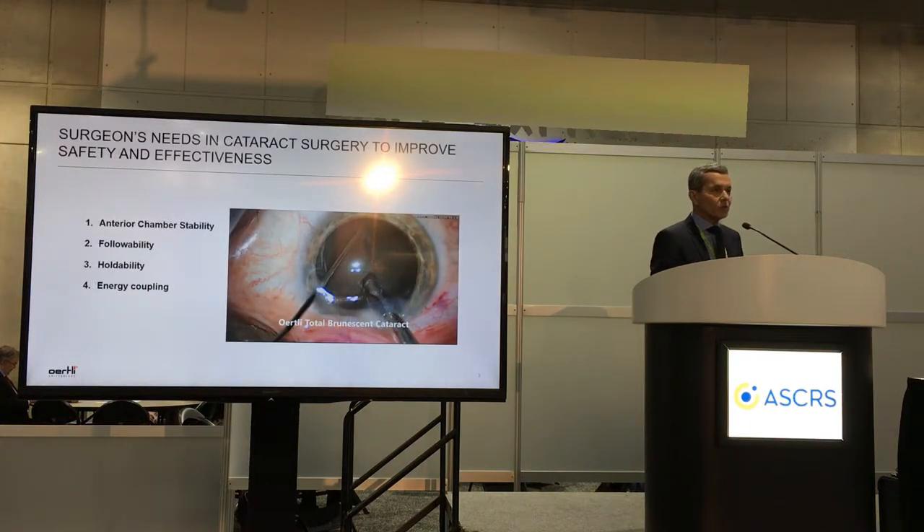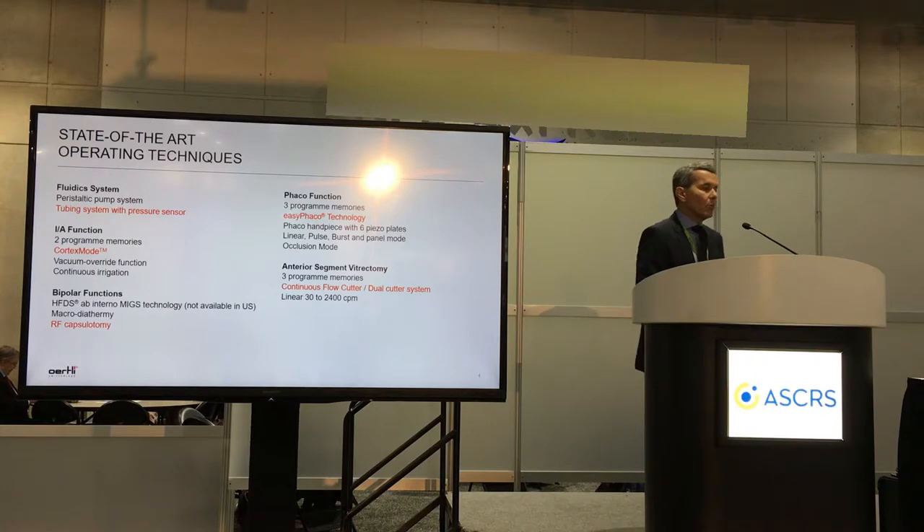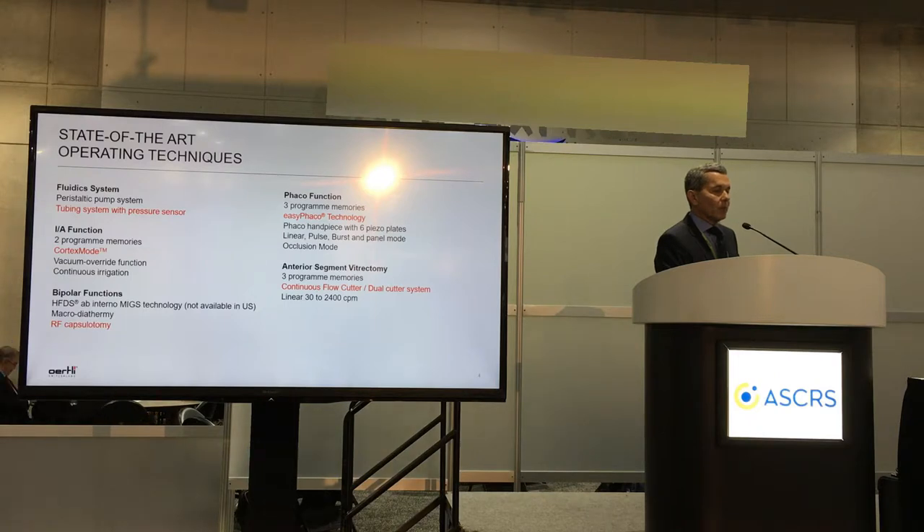As surgeons, we have needs during cataract surgery to improve the safety and effectiveness for our patients. We need anterior chamber stability, good followability, holdability, and exceptional energy coupling. The operating techniques we can do with this machine include a peristaltic system with a pressure sensor, the IA function with cortex mode and bipolar function, especially radiofrequency capsulotomy, anterior segment vitrectomy, and especially the EZFACO technology.